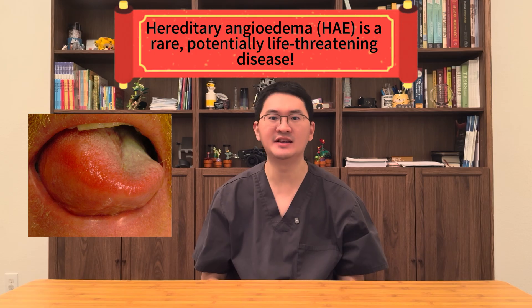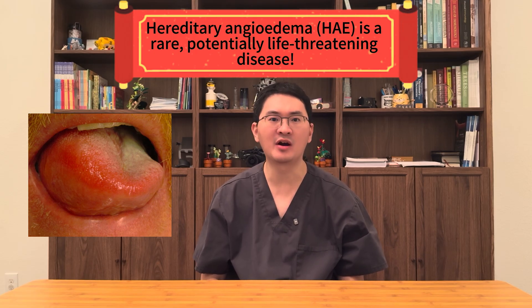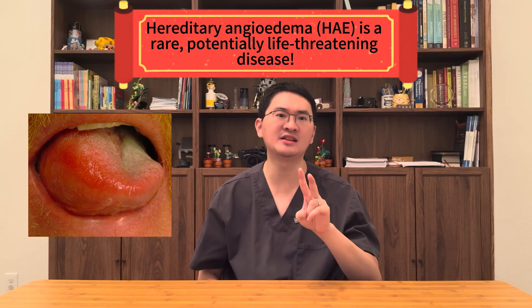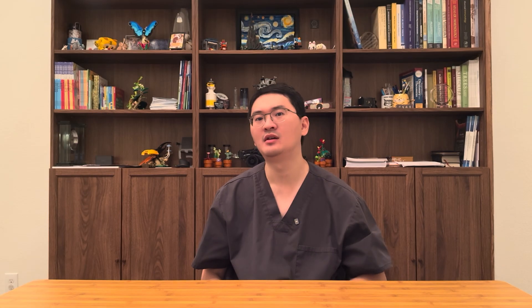Hereditary angioedema is a rare, potentially life-threatening condition marked by unpredictable swelling in the skin, the gut, and even the airway. For decades, treating attacks has meant syringes, injections, or IVs. But now, with Actile, we're entering a new chapter — an oral treatment taken right at the onset of an attack.